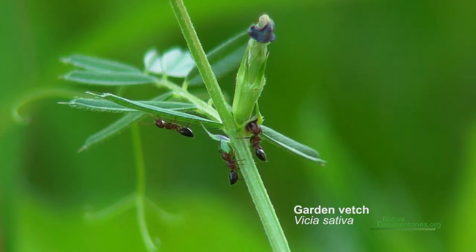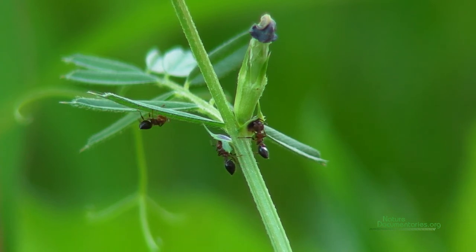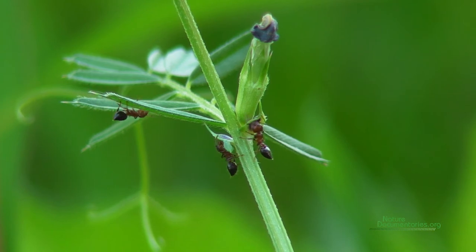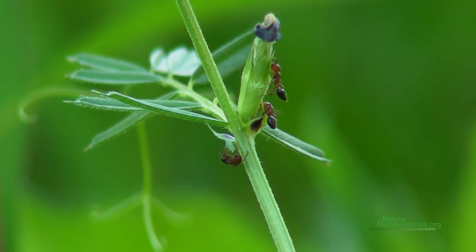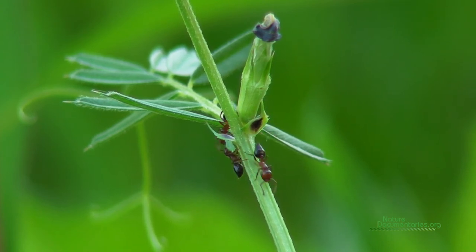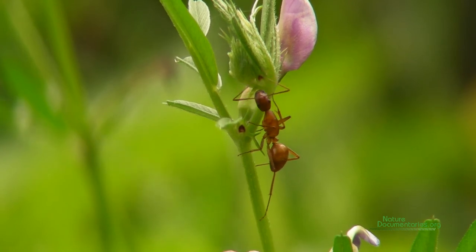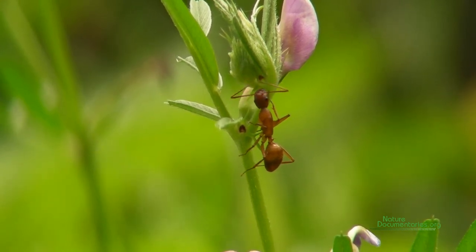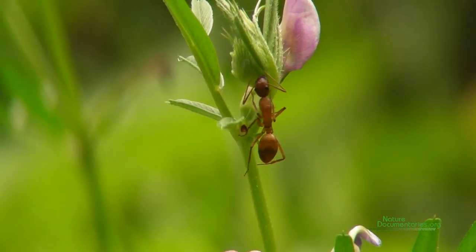Garden vetch is a legume especially attractive to herbivores. This is because legumes can fix nitrogen from the air with the help of bacteria in their roots. Nitrogen is essential for building proteins. Extrafloronectaries provide an effective way of protecting nitrogen-rich tissues using ants. Experiments have shown that vetches produce additional extrafloronectaries when their leaves are damaged by herbivores. However, unlike cotton, the volume of nectar secretion remains the same. Vetch nectaries have a distinct purple coloration which may be more visible to ants. Colors of the nectaries can turn black if sooty mold starts growing, and could be a sign of reduced ant activity.